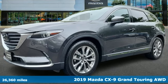Here's a 2019 Mazda CX-9. For all the things that drive you, there's Mazda.